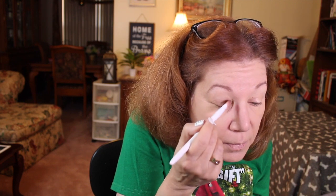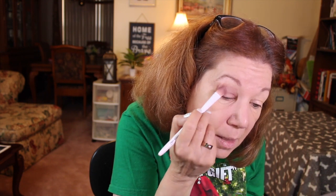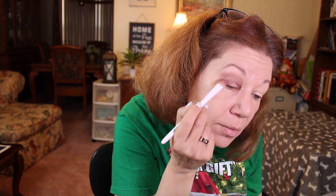I like this flat applicator because I can just do a patting motion and get up over my crease. My trick is to extend the color past my crease, almost up under the brow bone. Don't be afraid to extend it if you have hooded eyes — that's what this is for. It's already a really nice deep shade, just patting and scooting up under the brow bone with no fallout.